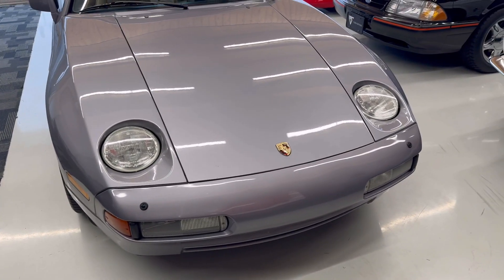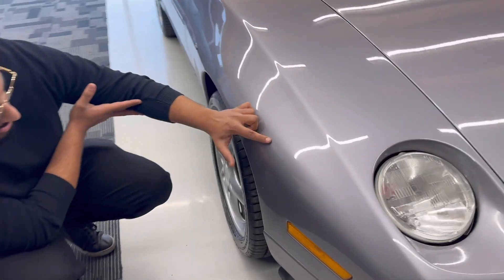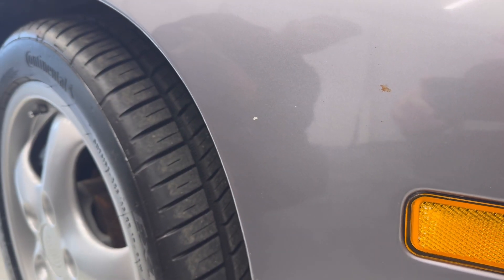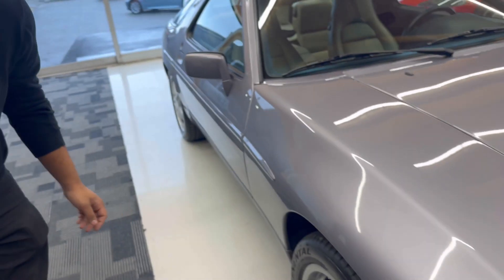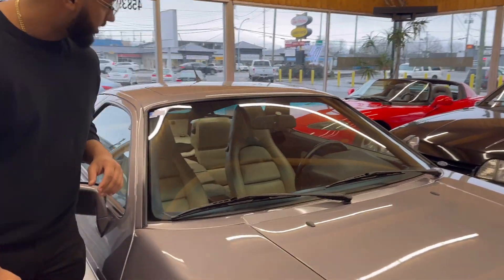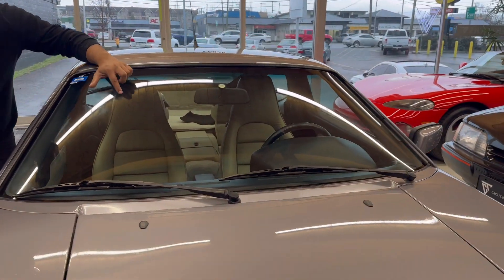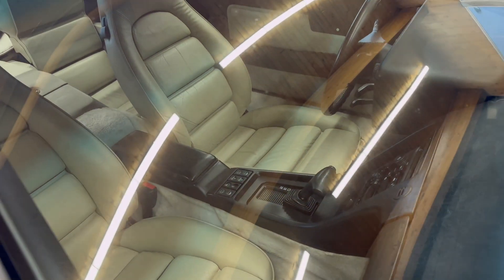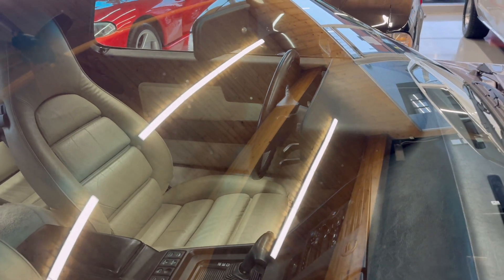Right here on the fender, if you guys look in, there is a dent right there. Chip right here, and just a little paint finish. The glass is beautiful on the car — no cracking or anything. If you come look a little closely, there is some road rash, just some little pitting in the windshield from how we drive here.